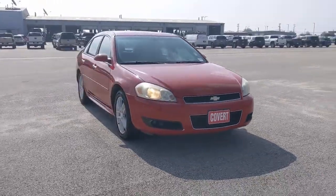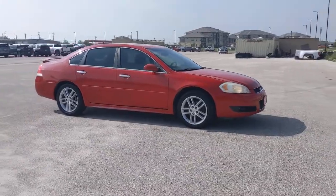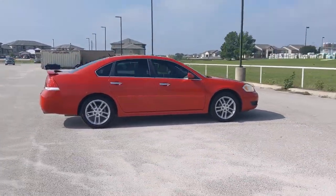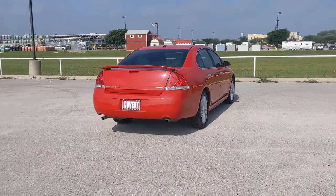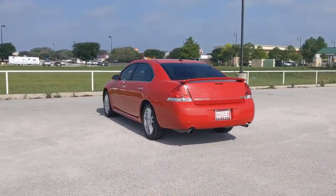You'll have love at first sight with the 2013 Chevrolet Impala. This vehicle is an outstanding buy with fewer than 90,000 miles on the odometer. The Impala delivers premium family-friendly comfort, refined styling, athletic performance, advanced safety features, and the latest technology to keep you connected and entertained.